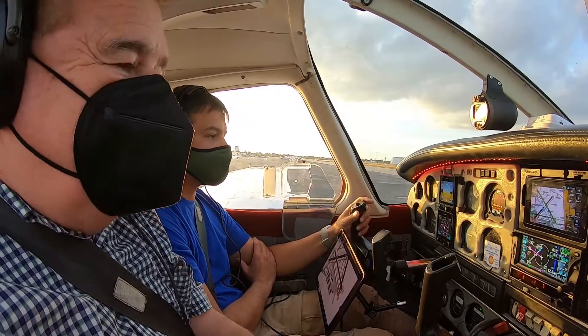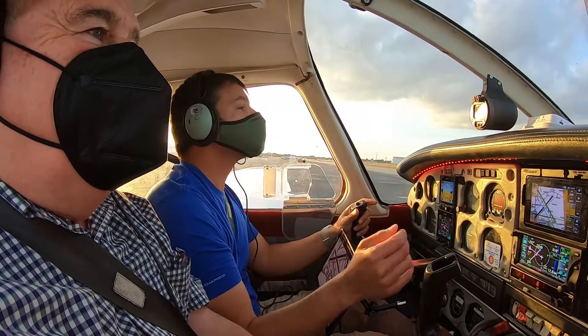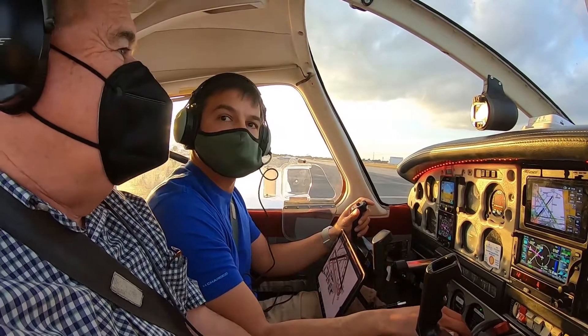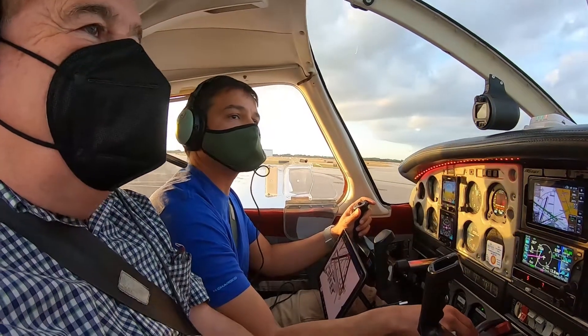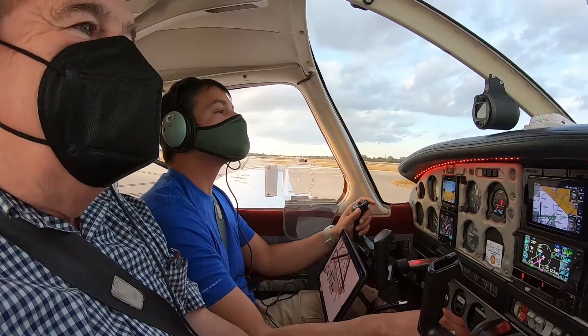Runway 33, taxi via Lima. I don't recommend it in a single-engine airplane. If you lose the engine, you've basically got nothing. But it's legal, and it's something we can try that gives me more time. I know that I learned how to do it.